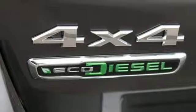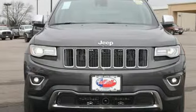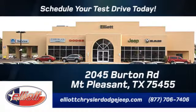Discover the potential of this Jeep Grand Cherokee — it's ready for a test drive. Elliott Chrysler Dodge Jeep. Schedule your test drive today. We are located just off I-30 on Burton Road in Mount Pleasant.